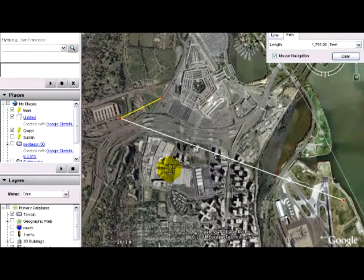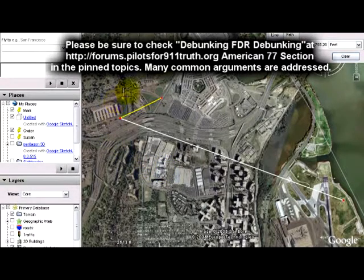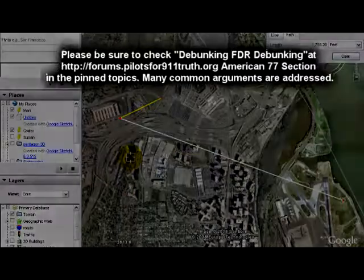The NTSB, the FBI — they refused to comment. That should highly concern everybody out there, including pilots. Thank you for listening.